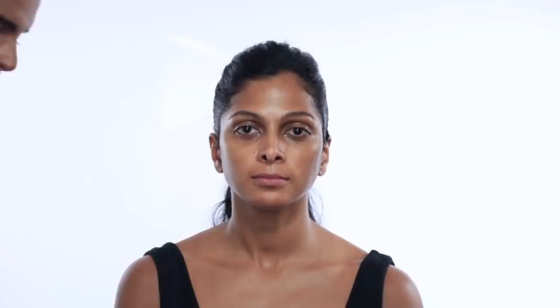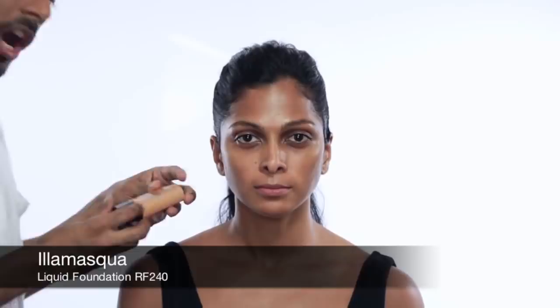One of my favorite foundations — this is by MAC, it's called Face and Body Foundation in shade C7. I like this because it's like a tinted moisturizer, but the more you rub it between your fingers or with your brush it builds up and the coverage gets heavier. I'm going to mix this very light foundation with a thick, rich liquid foundation by Illamasqua in shade RF240. I'm using a brush by Sephora in number 45. I'm going to literally stipple these together until well blended, then stipple on her face and buff the foundation into the skin.